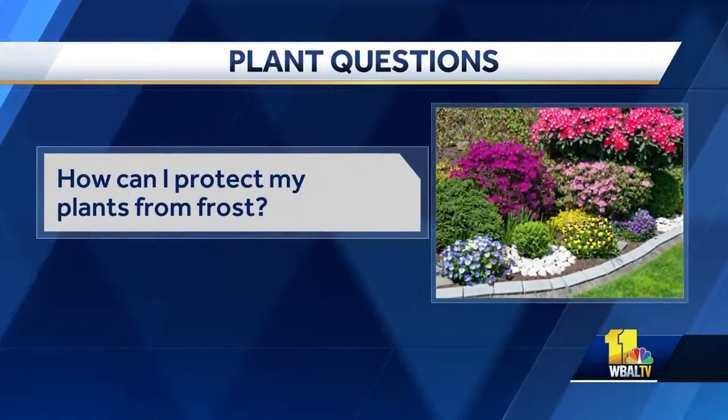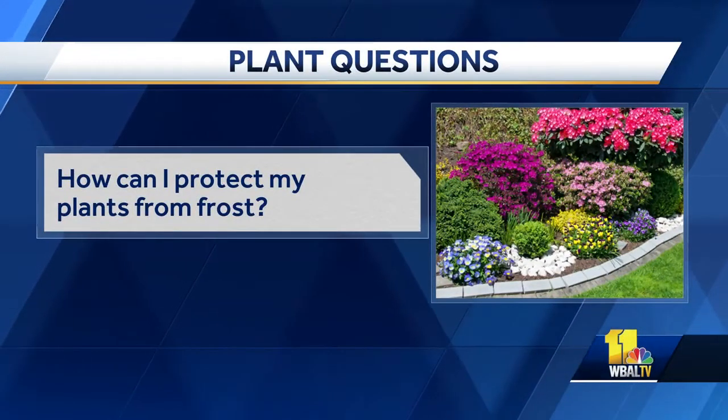All right, so we have some questions for you. Let's get right to them. Sounds good. A lot of them are weather-related. How can I protect my plants from frost? Everyone's talking frost.